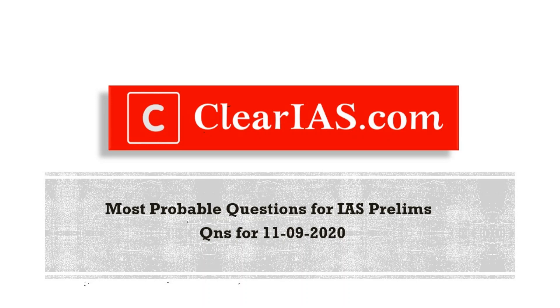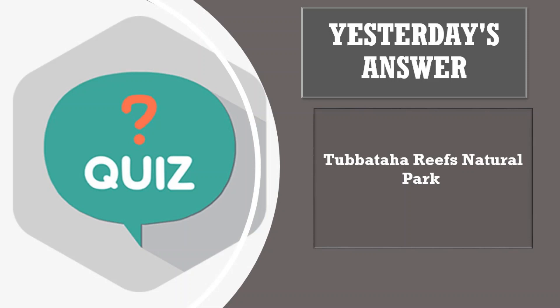Hi guys, welcome to today's session. Thank you all for your responses on yesterday's quiz. Yesterday's quiz question was: name the only reef site declared as a UNESCO World Heritage Site from the Philippines region. The answer is Tubataha Reefs Natural Park — it is the only reef site declared as a UNESCO World Heritage Site from the Philippines region.